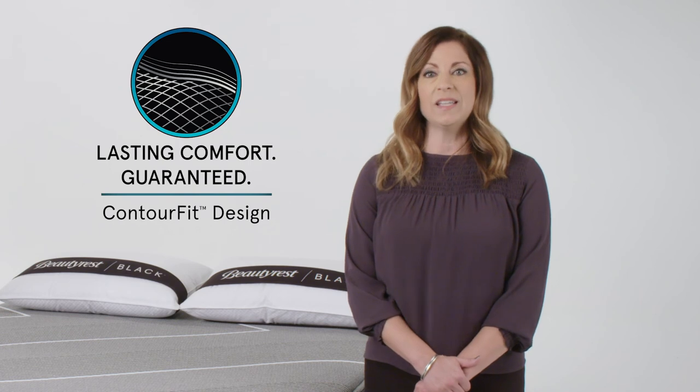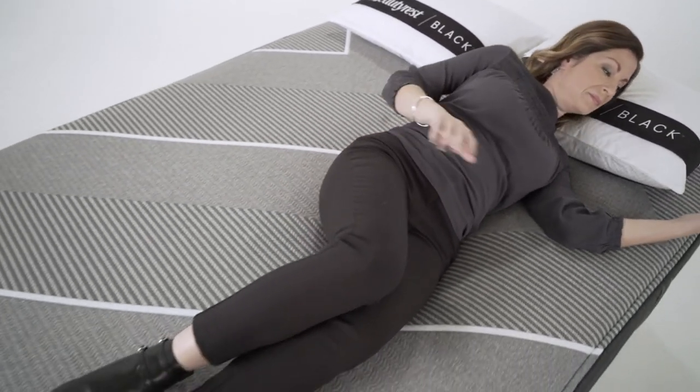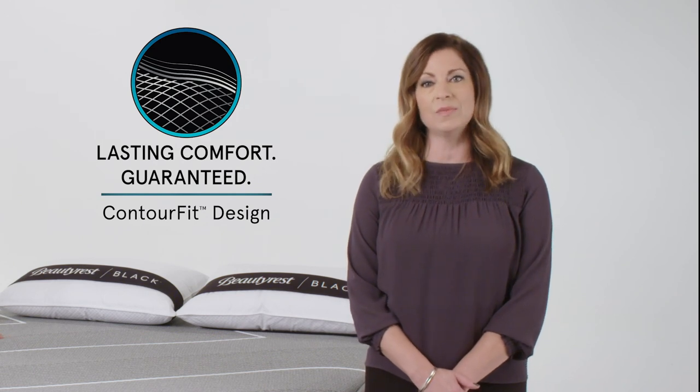Contour Fit Design, only found in Beautyrest Hybrid Mattresses, allows you to find your optimal sleep position. The superior stretch and recovery surface adapts with you throughout the night, allowing you to engage more closely with the pressure relieving memory foams for a deeper, easier sleep.